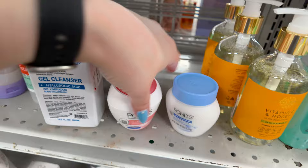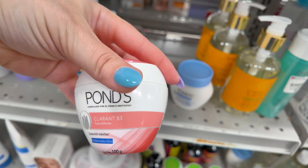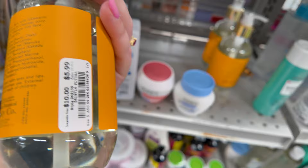Look, they have Ponds — I used to use this, $4.99. They have this one that's like the old school one with the blue, $4.99 here at Burlington. And this face cleanser with vitamin E, collagen, and honey for $5.99.